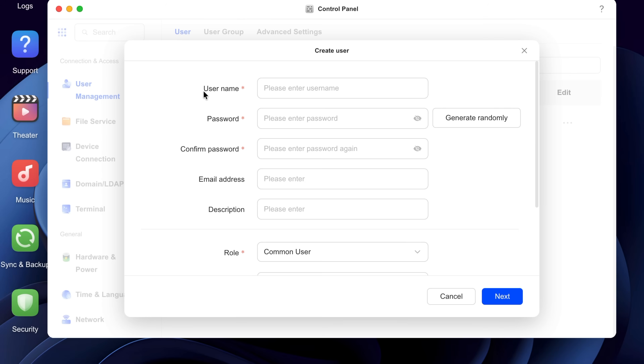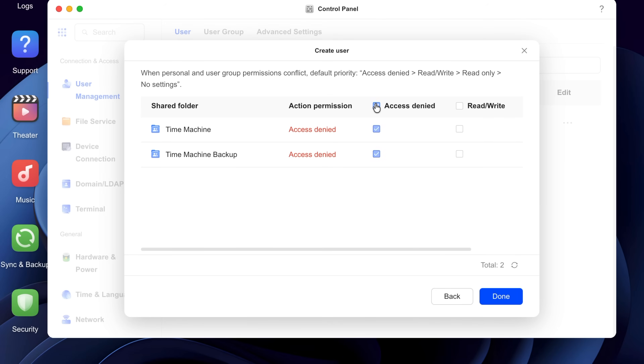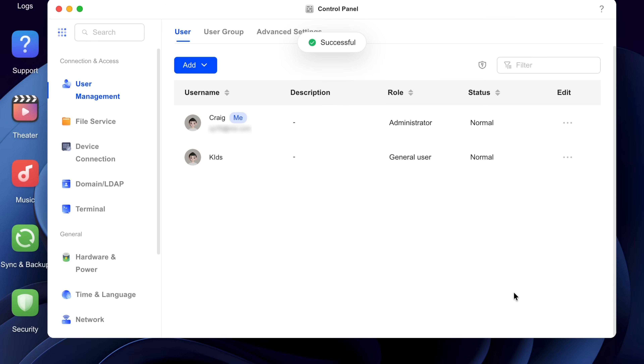Reason four to get a NAS is for privacy, security, and local storage. You control your files — instead of them living on some other company's server, you have them locally. You can set up the NAS with multiple users so they can all save their files privately. Each user can share files or set up folders with different permissions. For example, you can set up a shared folder for family photos so anyone in the family can grab them.